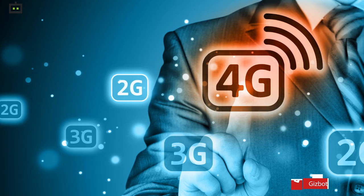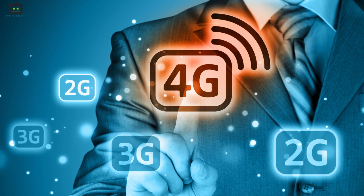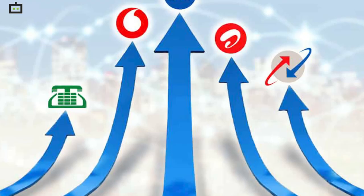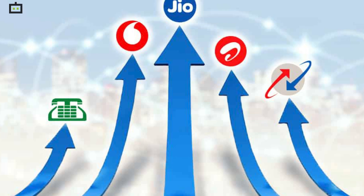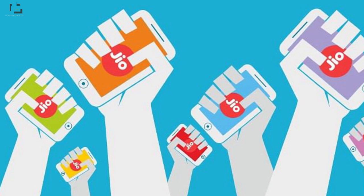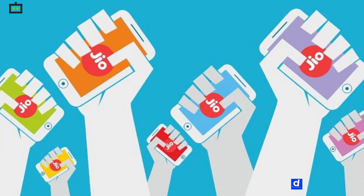Meanwhile, Jio is planning to expand its 4G services in a few circles. The telecom operator might increase its 4G services by 15% in Kerala so that it can offer proper 4G services in the state. The demand for 4G services has increased manifold, and that is why both Airtel and Vodafone are refining their existing technology. In fact, the demand for 4G services in rural and Tier 2 and Tier 3 cities has increased ever since telecom operators started offering affordable packs.